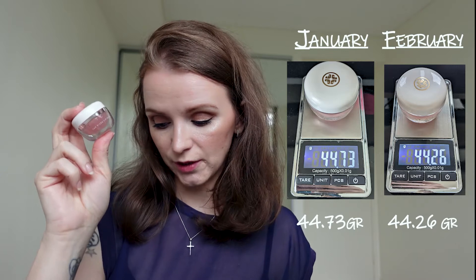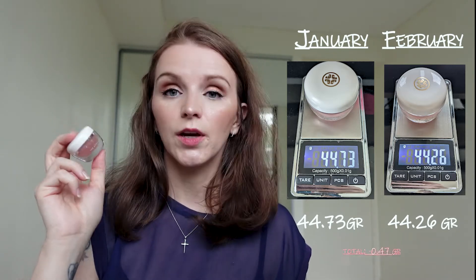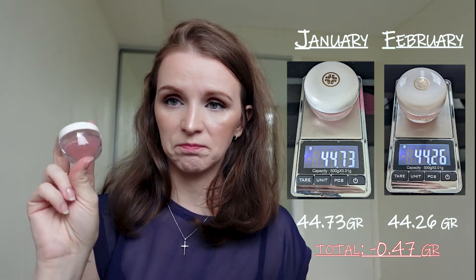The next product in this category is my Tatcha Kissu Lip Sleeping Mask. This is next to my bed on my nightstand — I use it every single night after brushing my teeth. I dropped from 44.73 to 44.26, which is a loss of 0.47 grams. It's good progress but I'm not surprised.